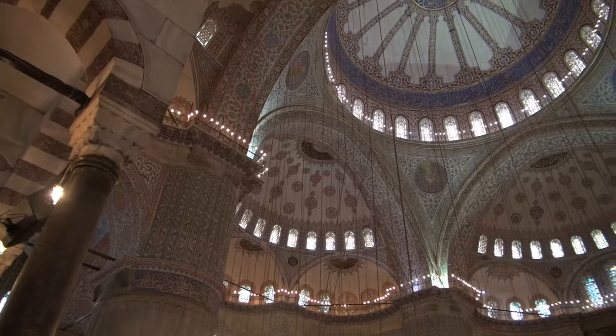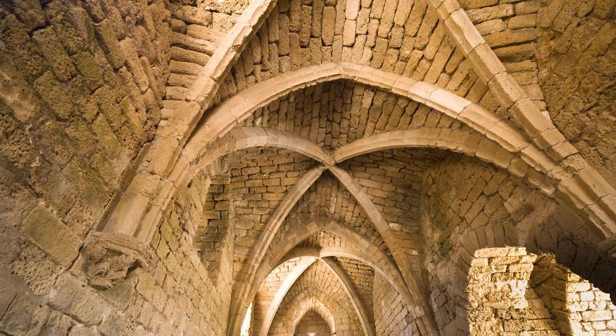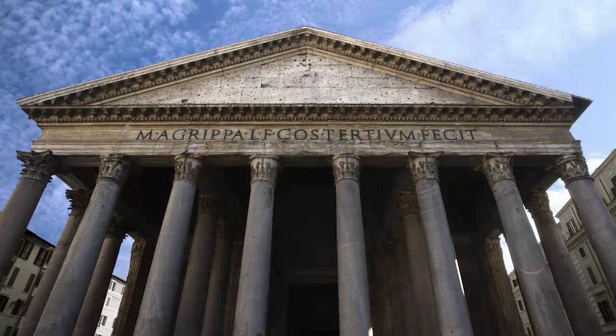Roman architects also used vaults, similar to a set of long, intersecting arches that structurally rely on one another. The ridges and grooves of the Roman vault are clearly visible in these ruins from the city of Caesarea, Greece.